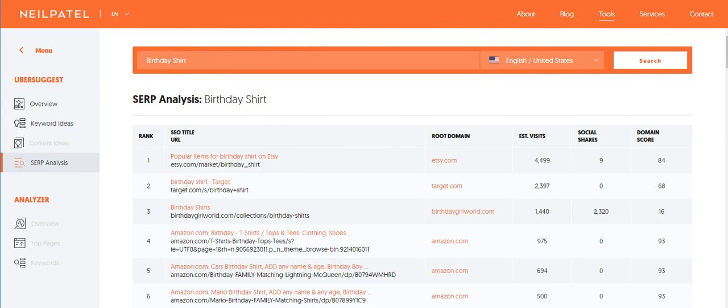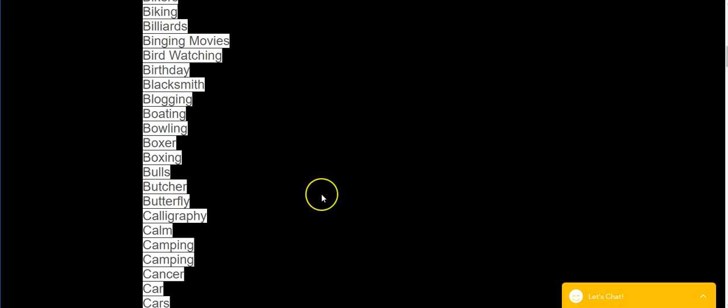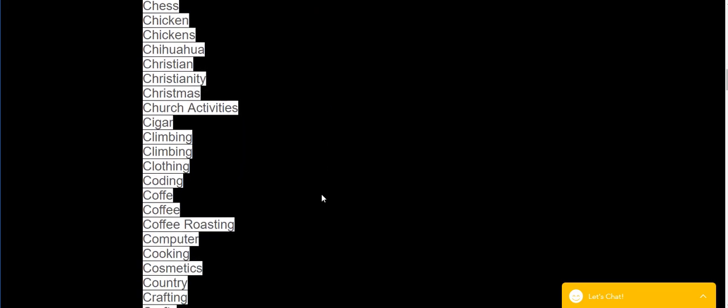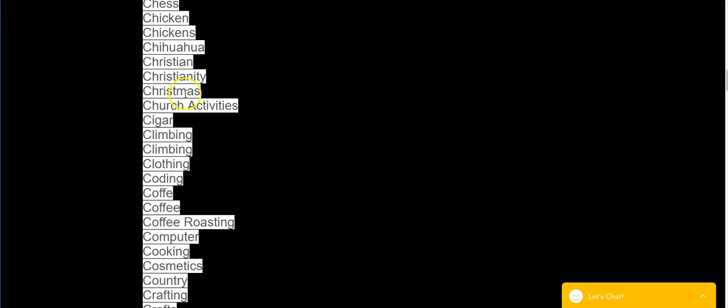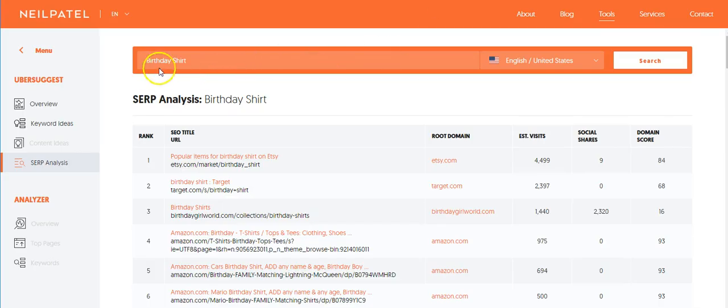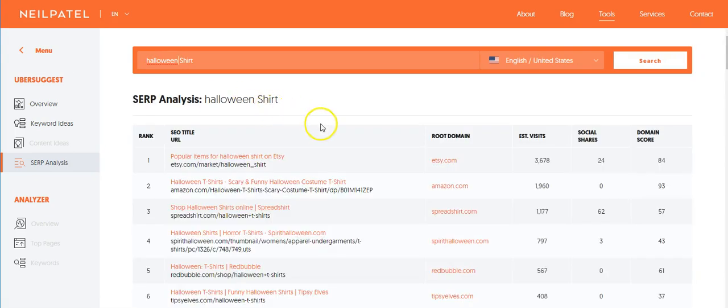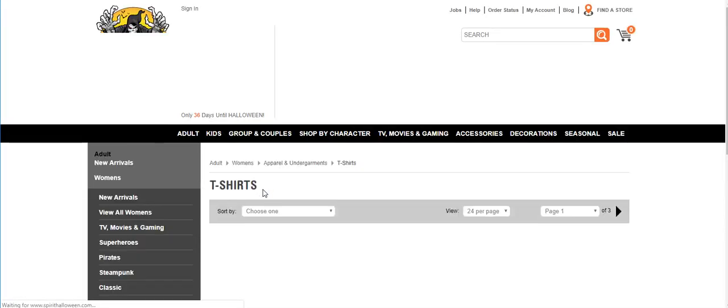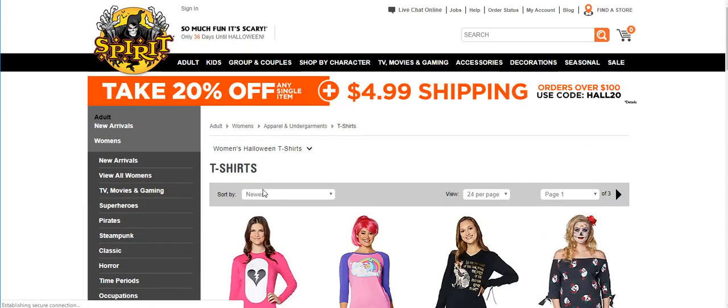Let's search for another niche. Since Halloween is coming up, let's look up Halloween shirts. You just come over here and type in 'Halloween shirts,' and again you get results on Etsy, Amazon, Spreadshirt, and more.